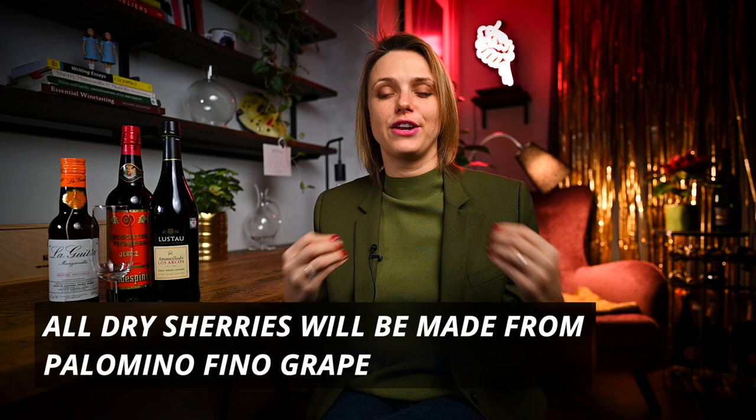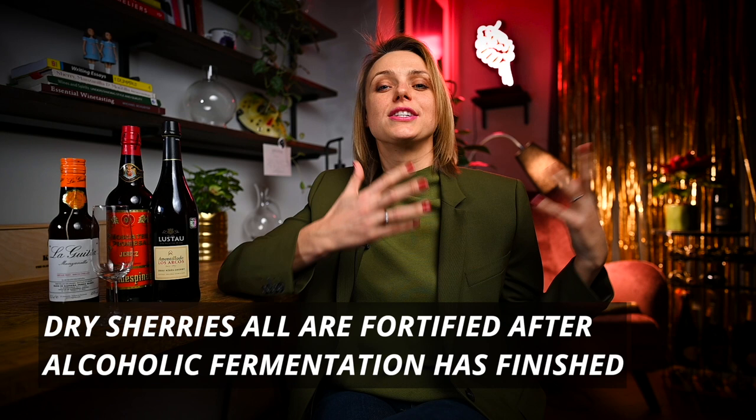Let's start with dry Sherry wines. All dry Jerez wines will be made from the Palomino Fino grape variety. The styles include Fino, Manzanilla, Amontillado, Oloroso, and Palo Cortado. These wines are mostly dry because the fortification has been done after the fermentation has fully finished.